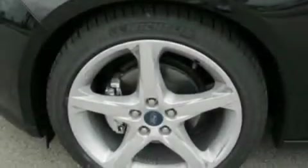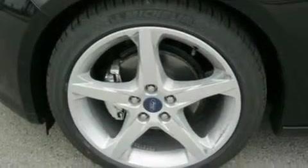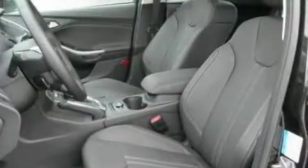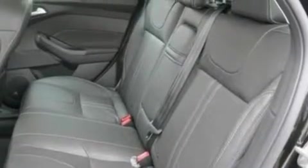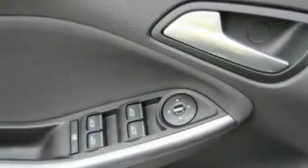Its top features include air conditioning, cruise control, full power accessories, a CD player, a leather-wrapped steering wheel, a multi-link rear suspension, 17-inch wheels, a low tire pressure indicator, external temperature display, and 10 perfectly positioned speakers producing great sound quality throughout the cabin.